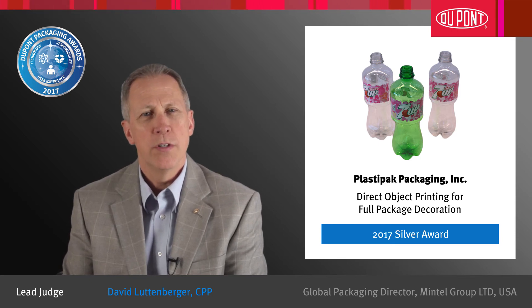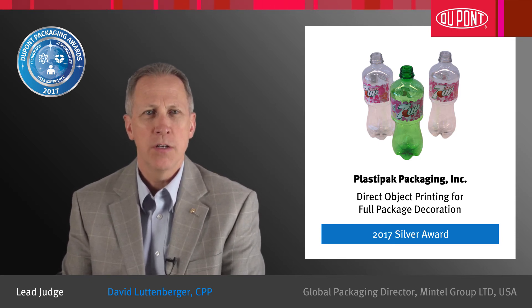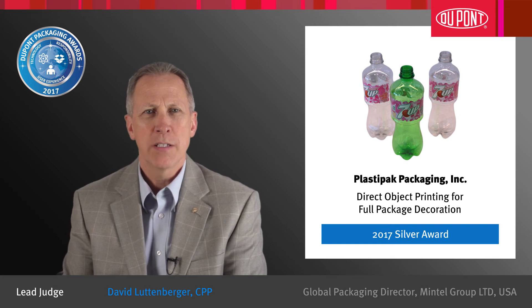This represents more than just a step change in package decoration. Congratulations to Plastipac Packaging!